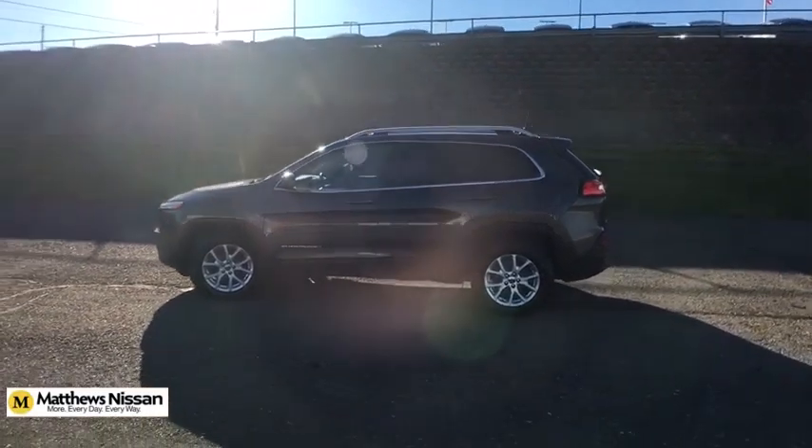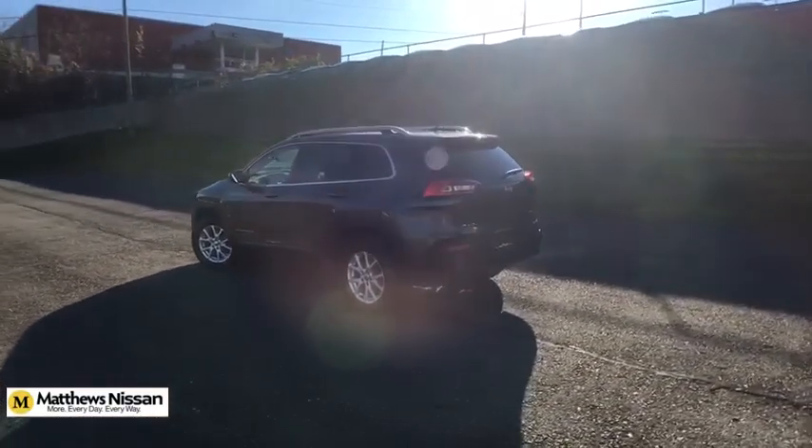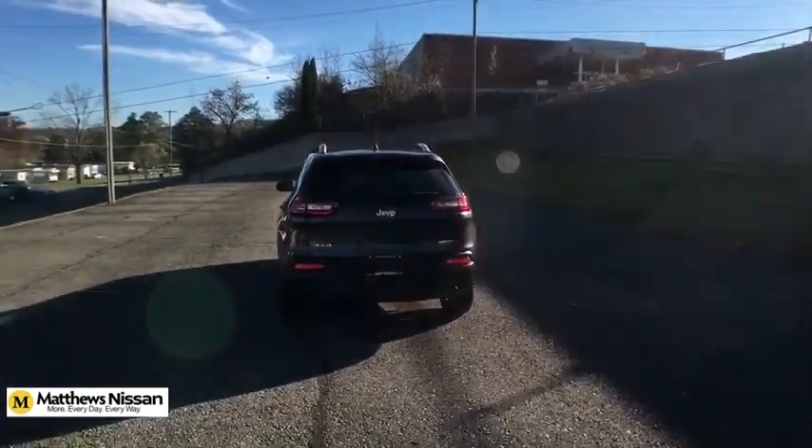Remote engine start, heated front seats, heated steering wheel, Sirius satellite radio, power heated outside mirrors, engine block heater, four-piece floor mat set.